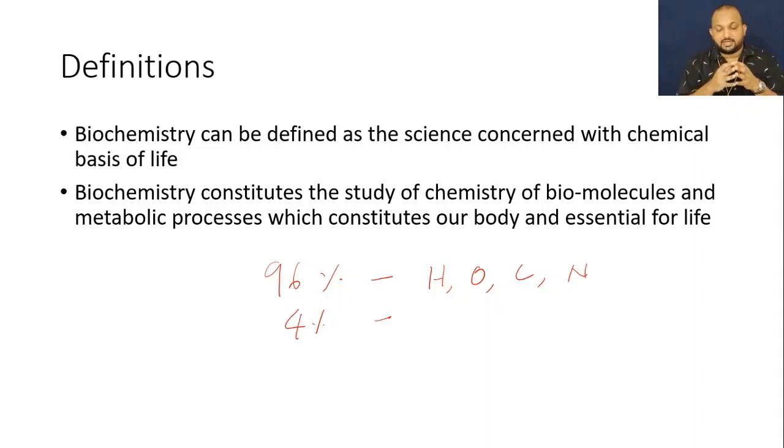Regarding the second definition, it is nothing but the chemistry of biomolecules and its metabolic processes, which constitute our body and are essential for life.